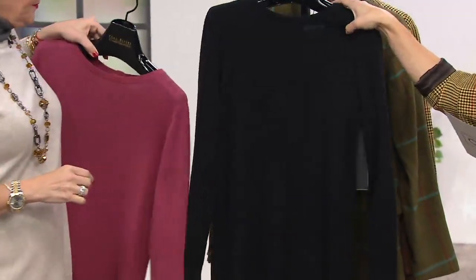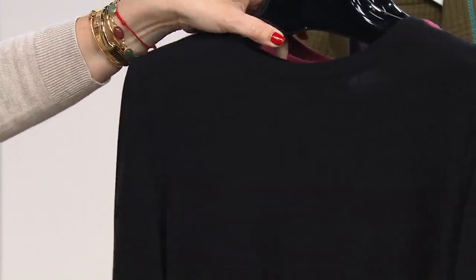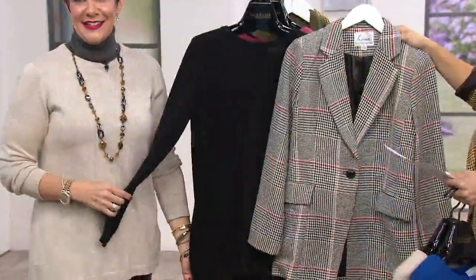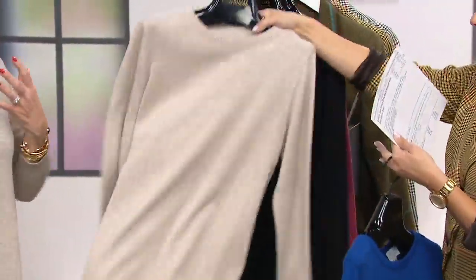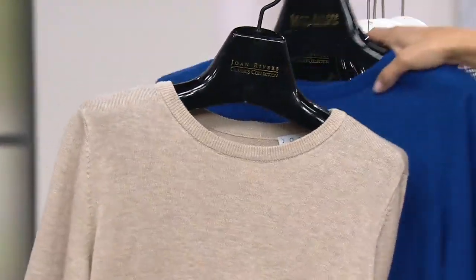Nice to see the fully fashioned knit on this too. And here's your black — the classic black. This is our 60% cotton, 40% rayon lightweight knit, so it's not heavy. It's a nice lightweight sweater that you could wear, I would say, year round.